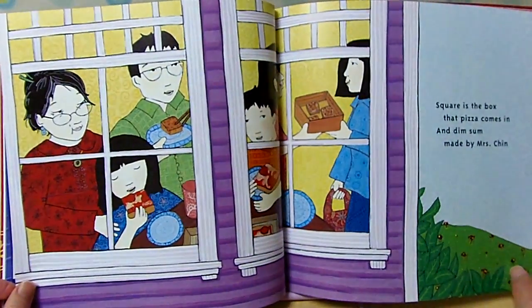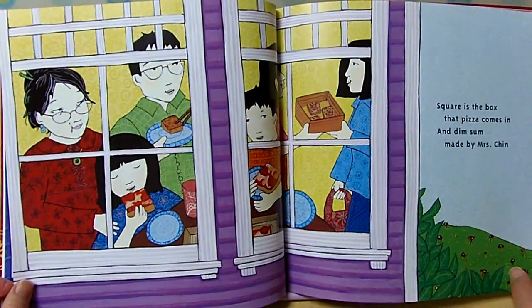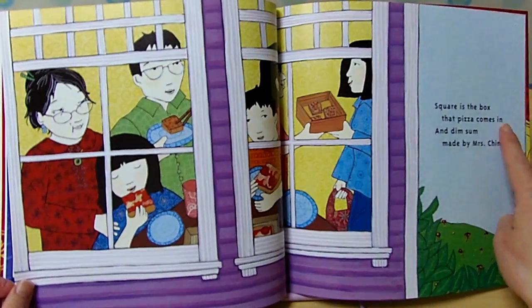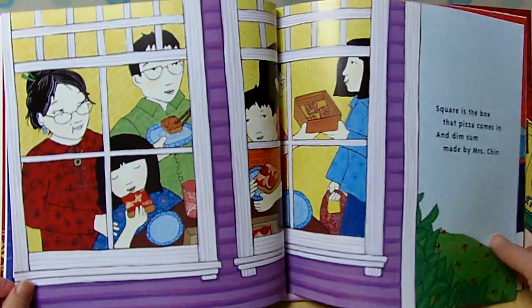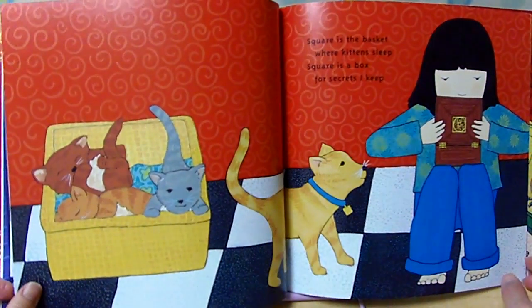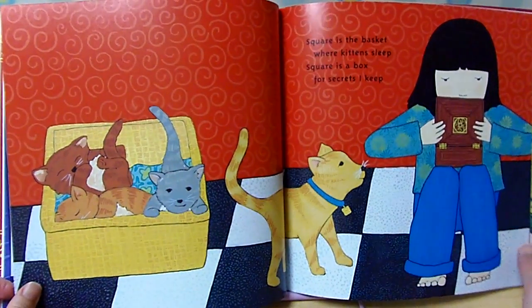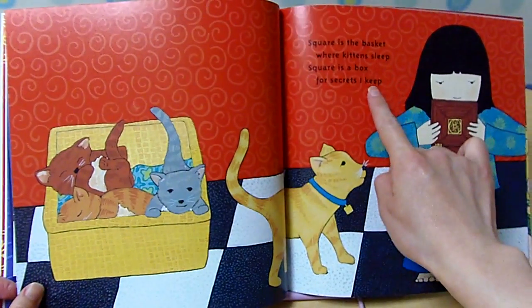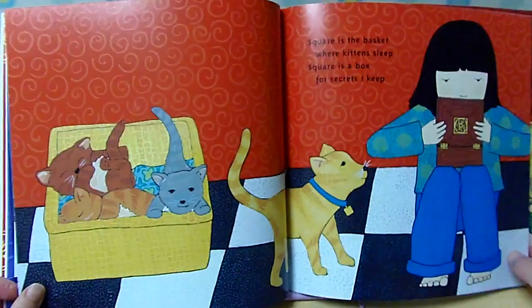Square is the box that pizza comes in, and dim sum made by Mrs. Chen. Square is the basket where kitties sleep. Square is the box for secrets I keep. Sleep, keep.